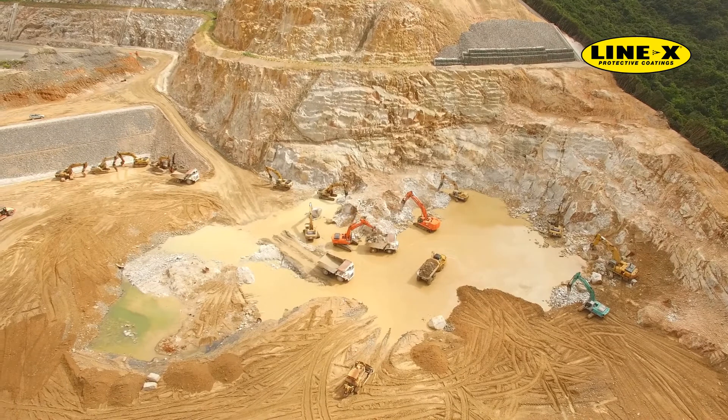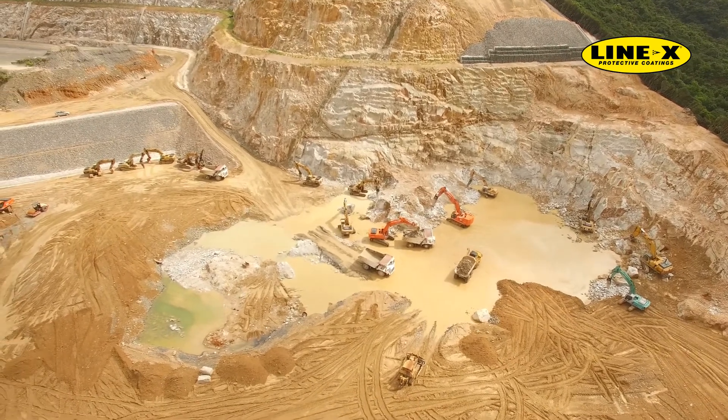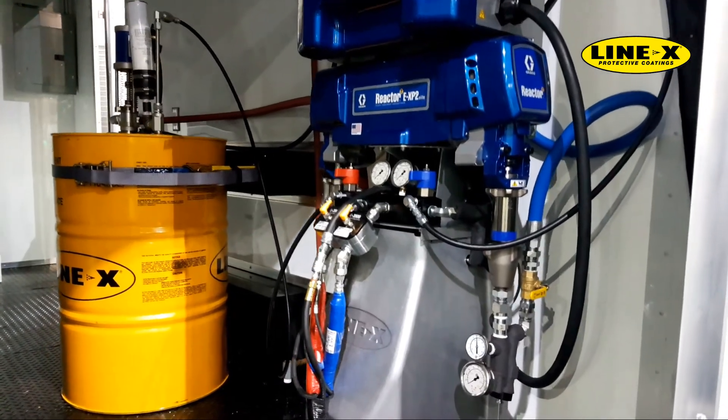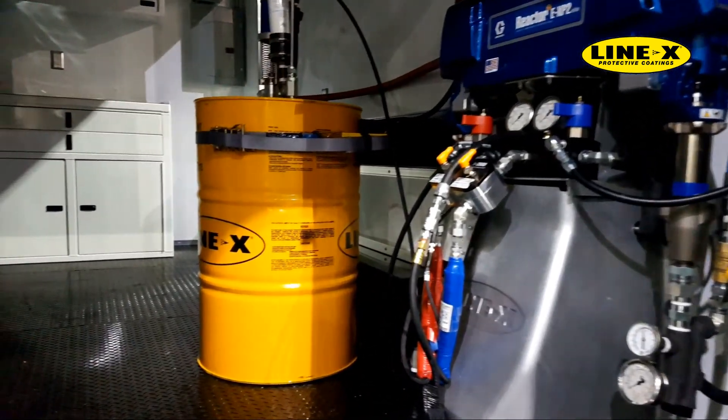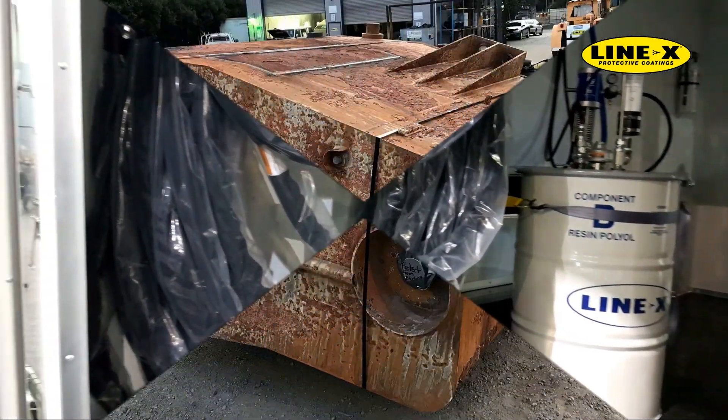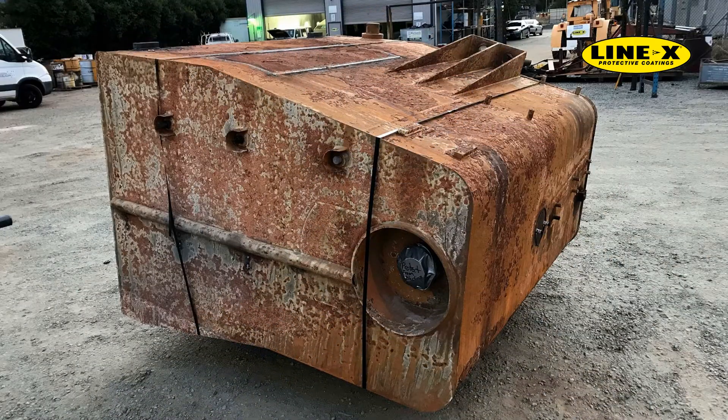A solution was needed to provide an increased lifespan to heavy machinery, to minimize maintenance and downtime. Line-X S350 is a two-component, pure polyurea coating that offers impact and corrosion protection to metal substrates. The tanks arrived from the mining company, or maintenance contractor, to the Line-X application center for assessment and preparation for sandblasting. Generally, the fuel tanks were in poor condition and had remediation works done before arrival.